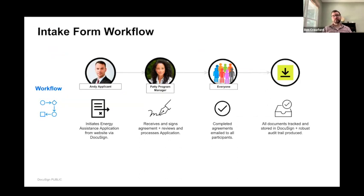Here's a quick diagram of how we'll move through this example. We start with Andy, our applicant, who goes to the website and finds a link for the energy assistance application. Once Andy completes that application, a copy is delivered to a program manager, who can open the agreement, make any counter-signatures, and process the completed document. Let's take a look.